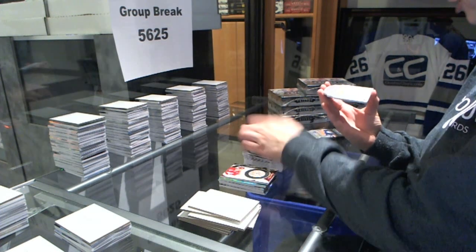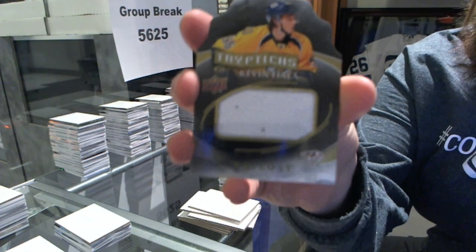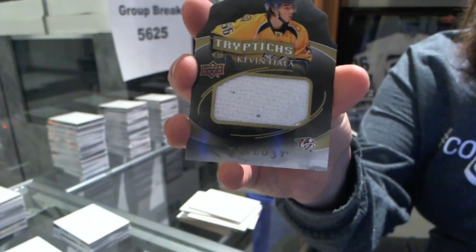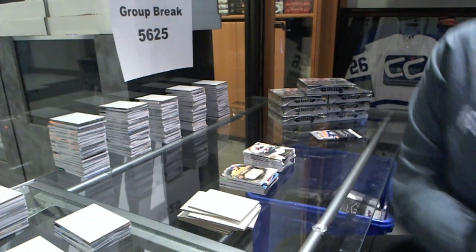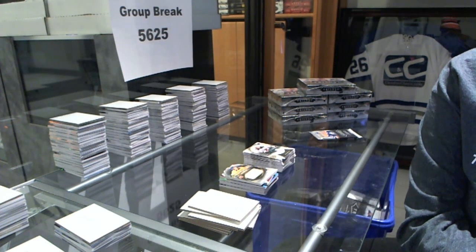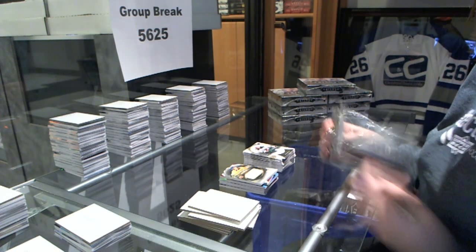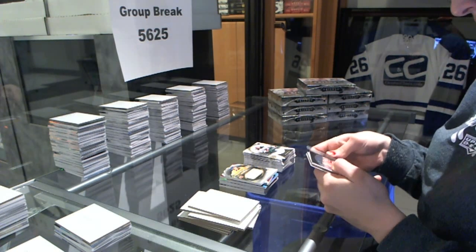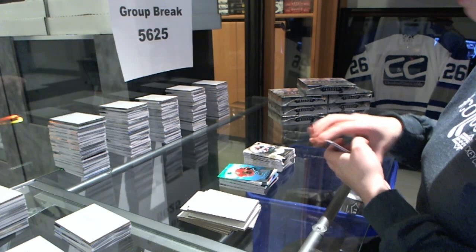We've got a triptych jersey number to $2.50 for the Nashville Predators, Kevin Fiala. And a rookie number to $9.99 for the Blackhawks, Artemi Panarin.